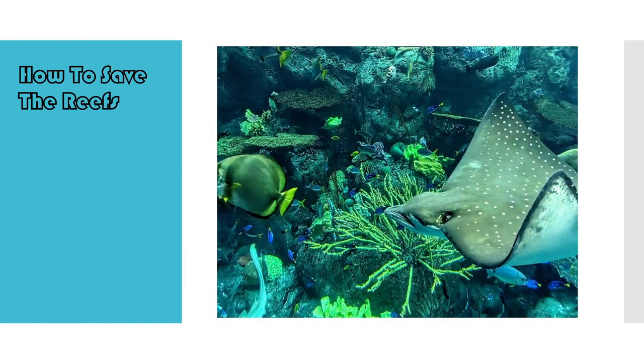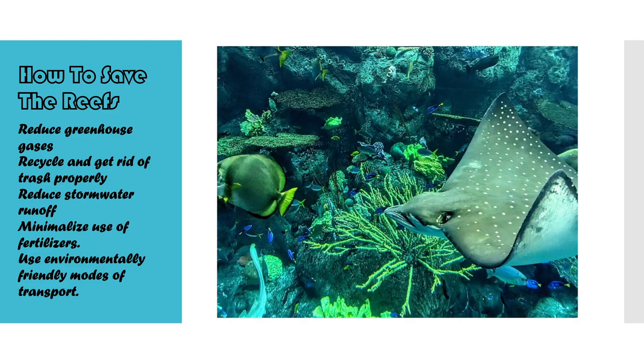So, how do we stop all of this from happening? How can we prevent these tragedies from occurring? Humans have caused these problems, and humans can stop them. By reducing the use of greenhouse gases and encouraging eco-friendly energy sources, we can slow down the ticking clock of climate change. We can recycle and dispose of our trash correctly, protect the drains from stormwater runoff that flows into the ocean, and minimize the runoff of fertilizers. We can also make sure we use environmentally friendly modes of transportation by walking or biking. We can stop the coral reefs from disappearing.